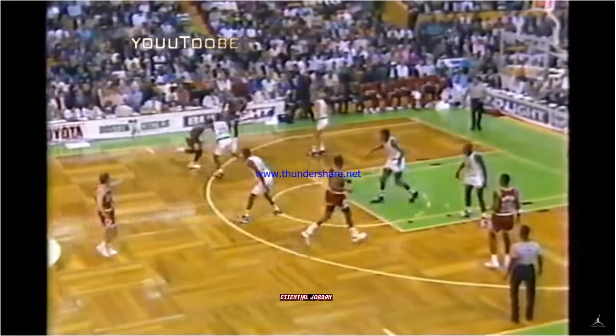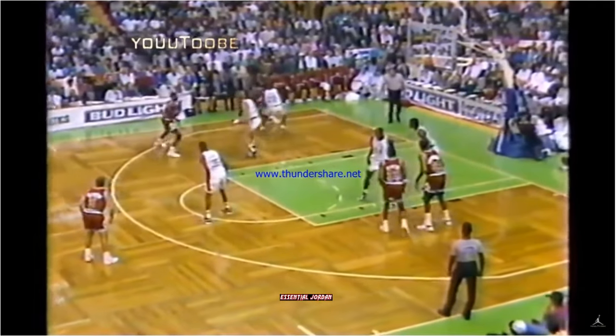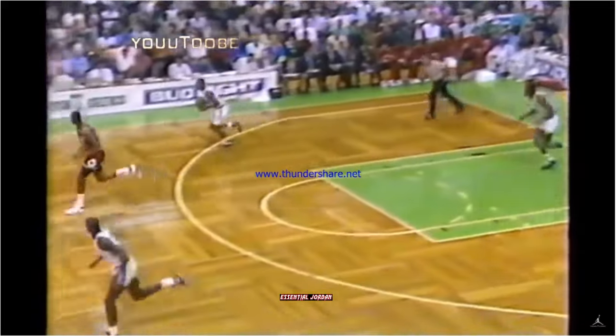Michael Jordan in the front court, outside left. It's Grant guarded by Byrd. Horace way out to the left. Now to Jordan in the corner. Jordan moves around on Grant's screen, comes up shooting. Book it — Michael Jordan sticks this shot on the left side.